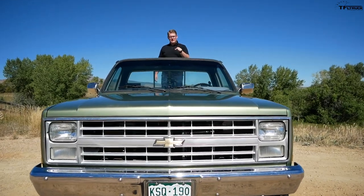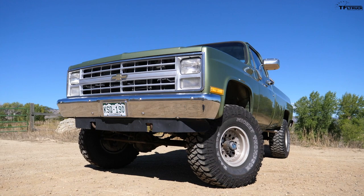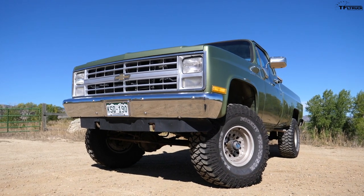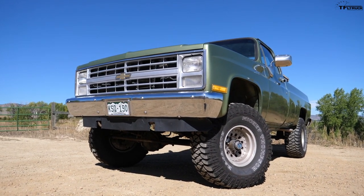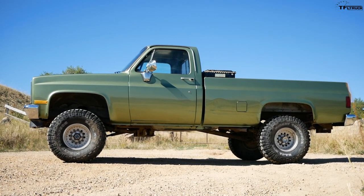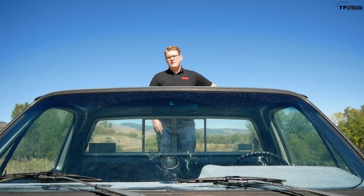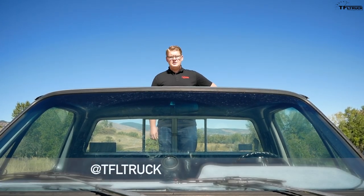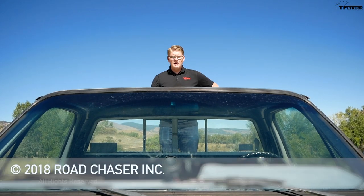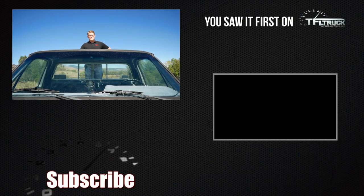The Chevy K10 — is it cool or is it crap? I want you guys to tell me down in the comments below what you think, but I think it's a really cool truck. The design, the functionality, the way it looks, the way it feels — it's just a cool truck. Sure, it has some problems, but frankly they're all pretty easy to get around if you just take care of your truck properly. For the Fast Lane Truck, I'm Mike Curtis — please come back to tfltruck.com for more news, views, and real-world cool or crap reviews.